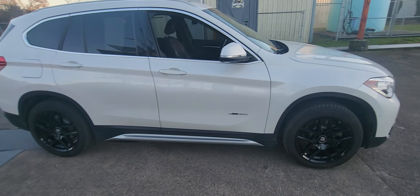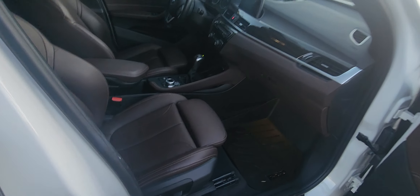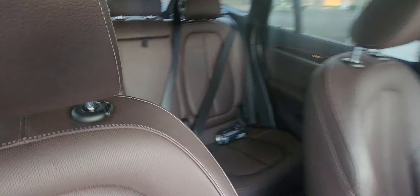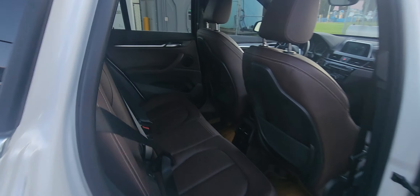Beautiful pearl coat white, dual exhaust, powder coated black wheels, black leather on the inside. This car is impeccable inside and out — loaded leather, heated seats, heated steering wheel, navigation, and the X-Drive control.